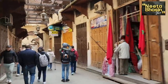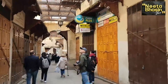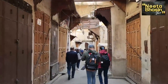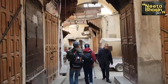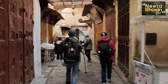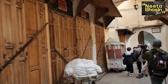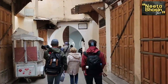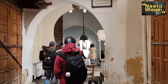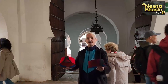We are here in Medina, which is called Old City in Morocco. They are walking there. There are many streets — some streets are 12 to 24 feet wide. You can see the houses; there are two types of houses.